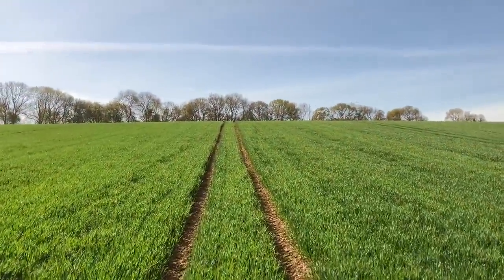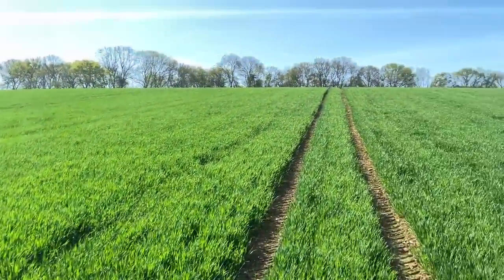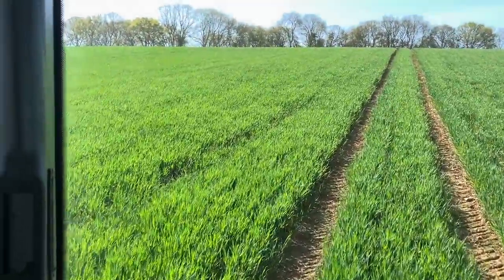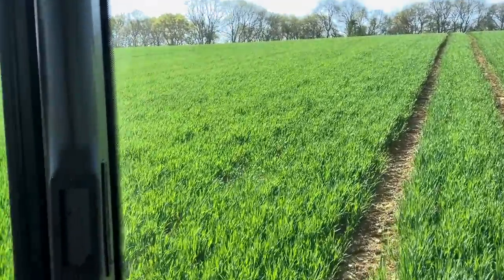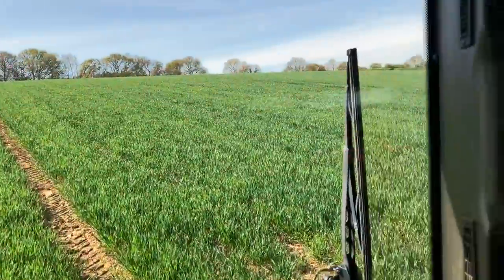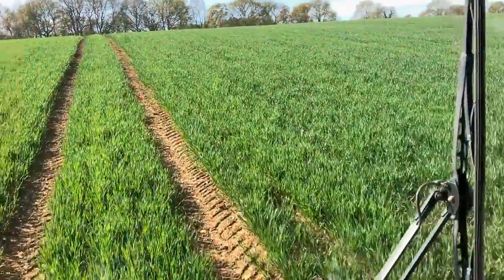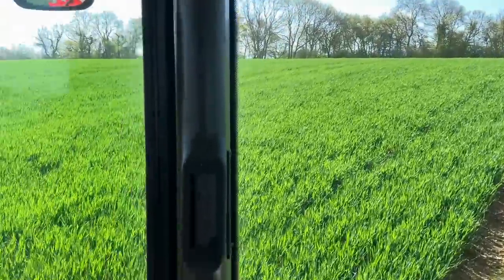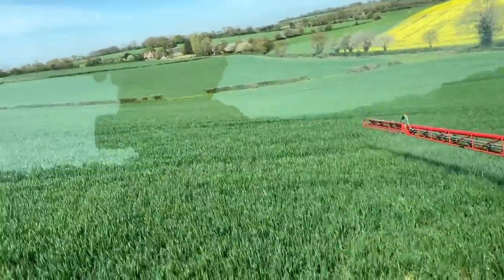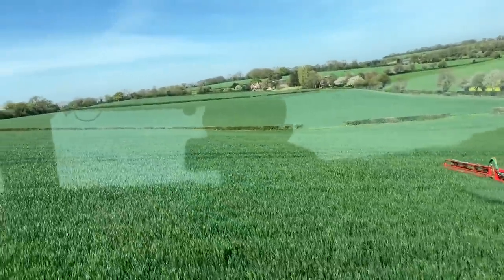Going back up the hill now — it's quite a steep hill. We're putting on three or four different chemicals: we're putting on some chlormequat, which is a straw strengthener and growth regulator to stop the crop from getting too tall and falling over. We're putting on a fungicide for crop disease. And there is a herbicide in there as well, because there are some oat volunteers out here — this was spring oats last season. T1, I think this is.